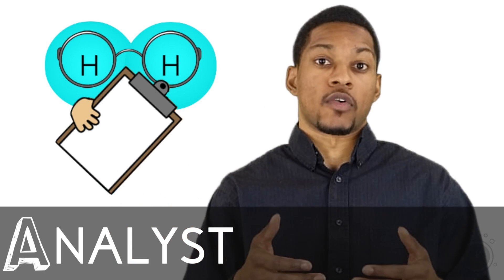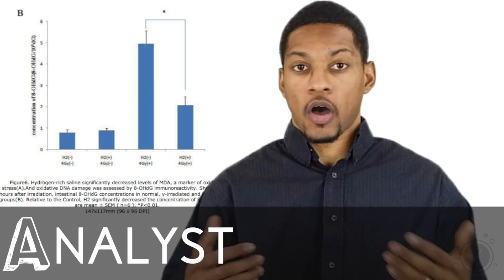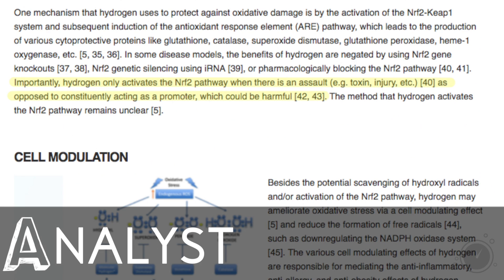H2 acts as an analyst in your body. H2 will go into your body, assess the situation, and function depending on what's going on in there. The human body is supposed to have a normal level of measurable ROS and inflammation. This study demonstrated that hydrogen did not reduce DNA damage and inflammation when the levels were normal, but only when DNA damage and inflammation was excessive. This is a great benefit of H2 because everybody's bodies are different — some individuals might have high levels of oxidative stress while others might not. To quote: importantly, hydrogen only activates the NRF2 pathway when there is an assault, like a toxin or injury, as opposed to constitutionally acting as a promoter, which could be harmful.